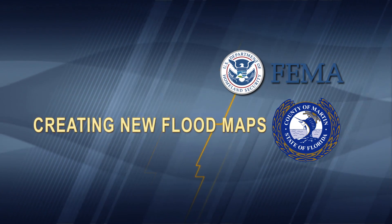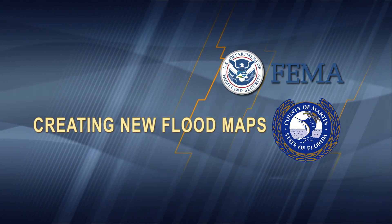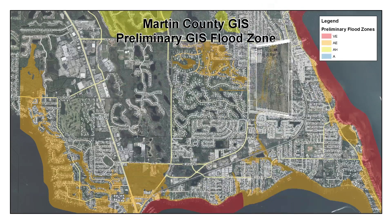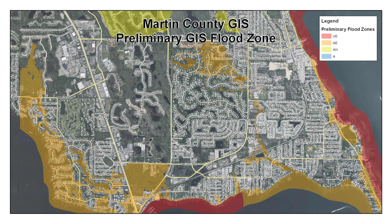These new maps detail areas known to flood and use the latest elevation data. These revised maps will provide Martin County with flood risk information and tools, which will be used to provide better flood protection for residents.